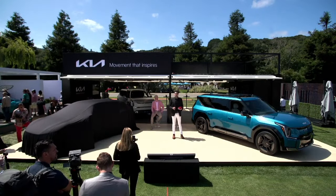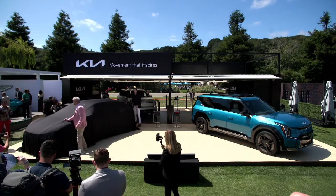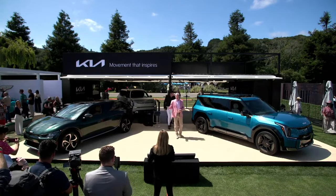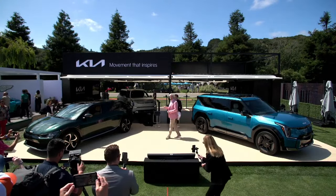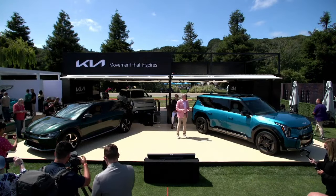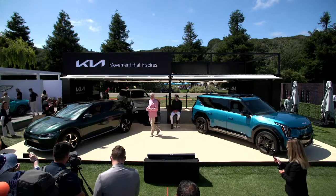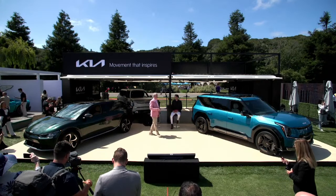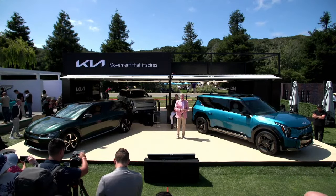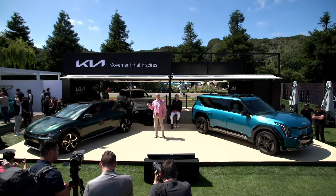I encourage you to come take a closer look, but you're probably wondering what's on the stage next to me. This is the EV6 North American Utility Vehicle of the Year edition. This limited edition model celebrates EV6's achievement earlier this year, recognized by a revered jury of 50 independent journalists across the US and Canada. Its deep forest green exterior pays tribute to classic performance cars, many of which have been seen here at Car Week over the years. The interior is finished in desert beige to complement the sleek sporty exterior, and you'll be able to identify this special edition by the bespoke interior badge featuring the official NACTOY logo.